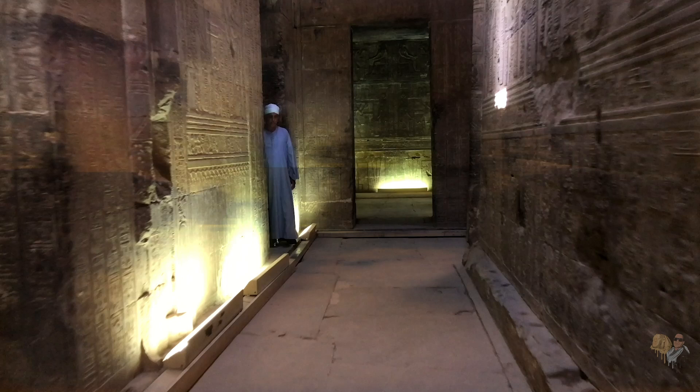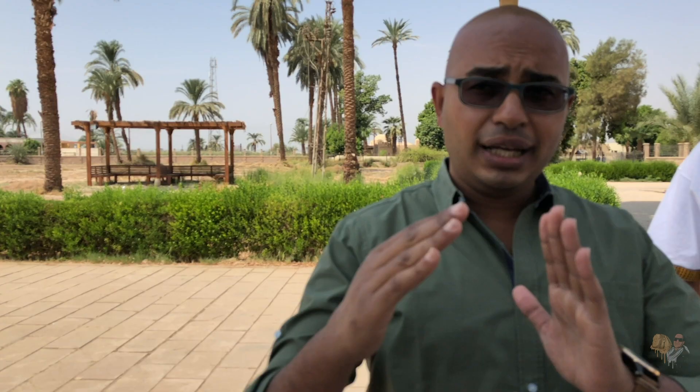Unlike other temples, we can access all three levels, including the crypts below. They just recently opened another crypt at Dendara to the general public this year, and we'll be taking a look at that crypt on the next tour of Egypt this September. It is also the only temple where we can go underneath the temple and on the roof.